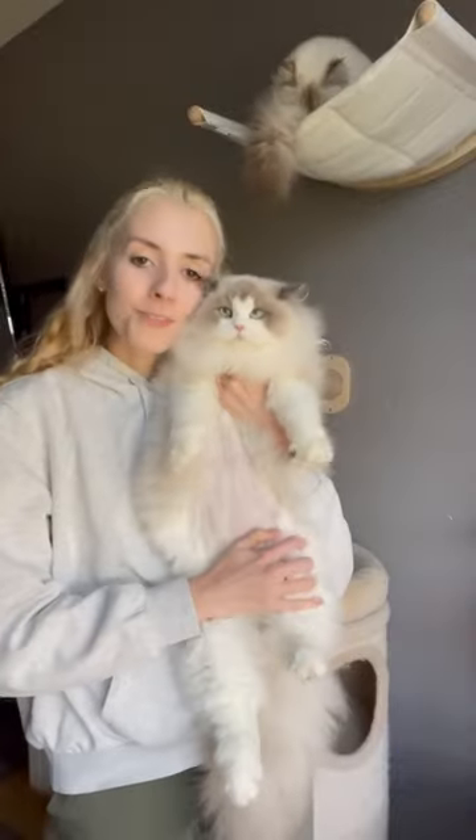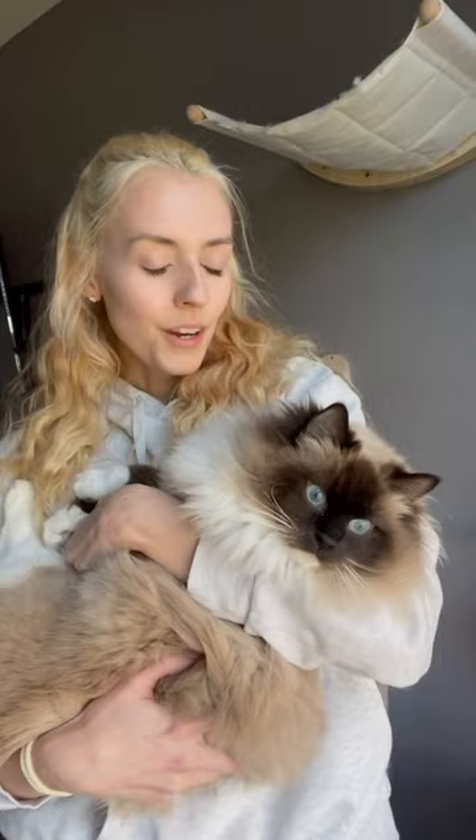So it is time for another cat haul. This is Miss Lovey and she is a blue bicolor ragdoll. This is Miss Summer and she is a chocolate lynx mitted ragdoll. This is Nymeria and she is a seal mitted ragdoll.